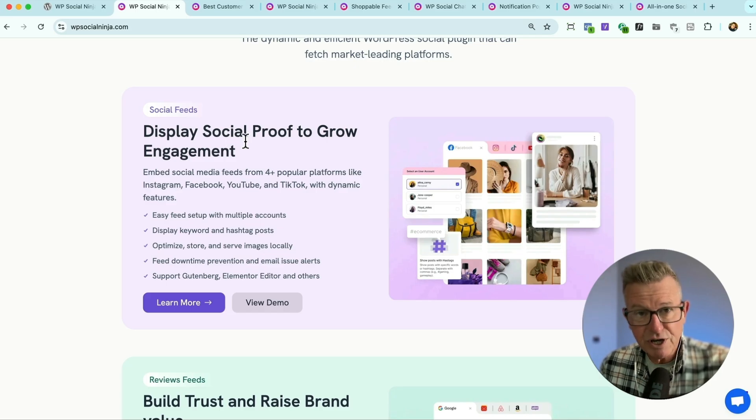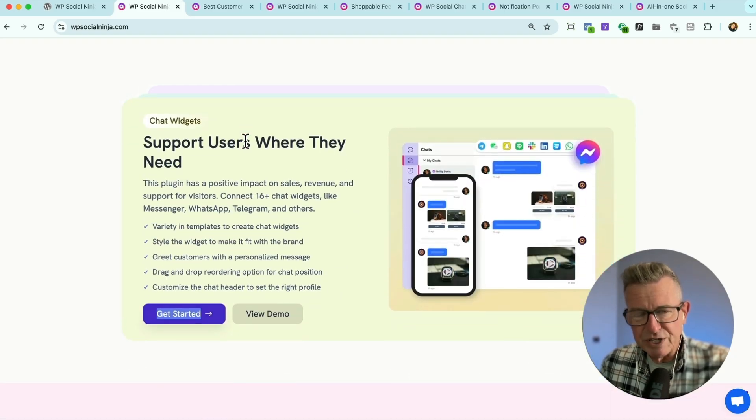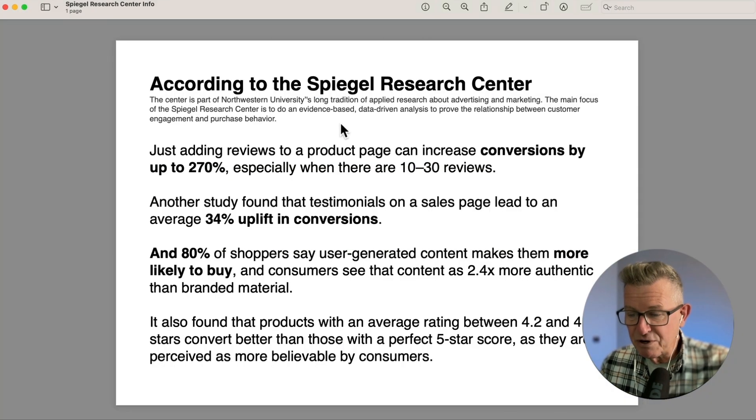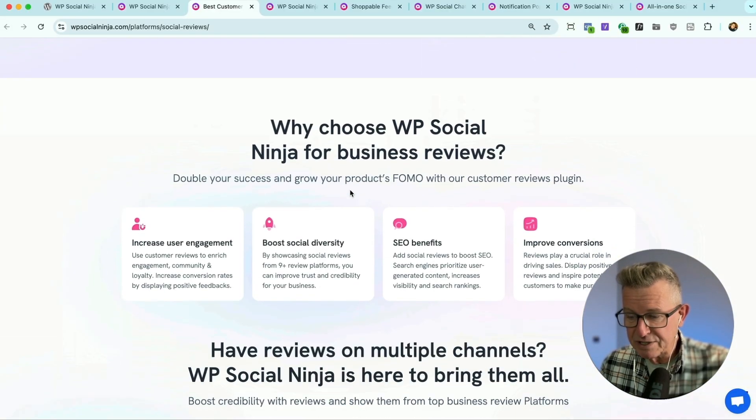So we can display social feeds, get review feeds in from Google reviews, Airbnb, Facebook, and all that sort of stuff. And we can add chat widgets, which means we can show that we are ready to serve by allowing our potential customers to contact us with whatever messaging app we like. That really does show them that we're up for engagement. Let's have a look at the first one: embedding customer reviews. This really is the big one. Spiegel says it all with the 270% increase, and it's absolutely dead simple to get that done with this social proof plugin.